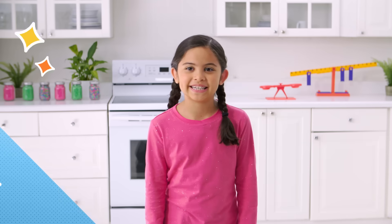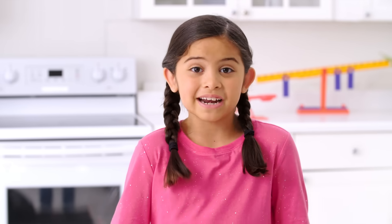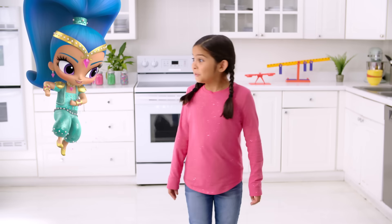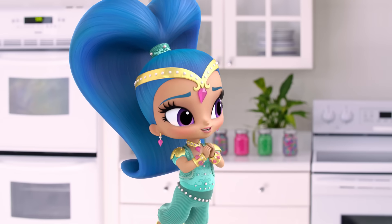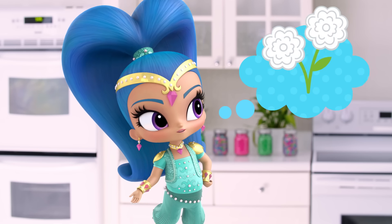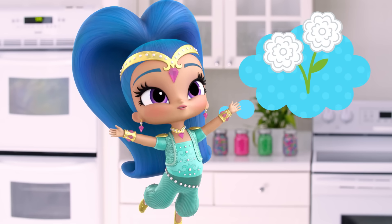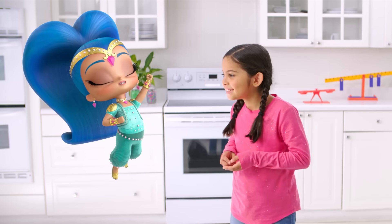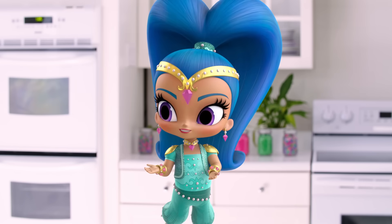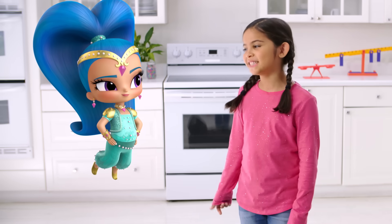Hi, I'm Caroline and this is Science Saves the Day. Who can I help today? I have a bunch of white flowers in my garden that I want to make super colorful, but I ran out of flower coloring potion! Can you help? I don't have any potions, but I can save the day with science!